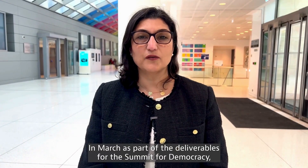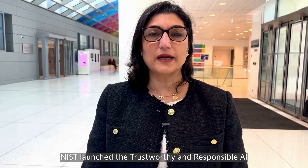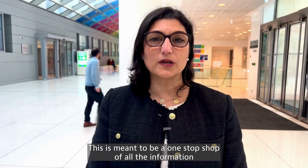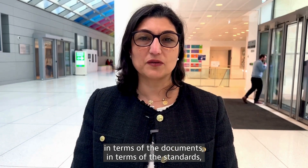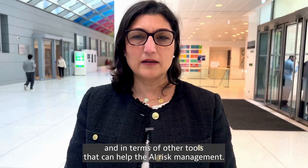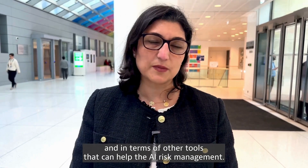In March, as part of the deliverables for the Summit for Democracy, NIST launched the Trustworthy and Responsible AI Resource Center. This is meant to be a one-stop shop of all the information about AI risk management in terms of the documents, in terms of the standards, and in terms of other tools that can help with AI risk management.